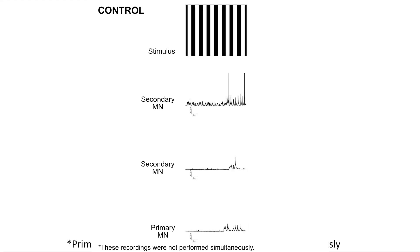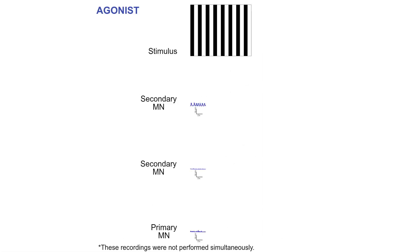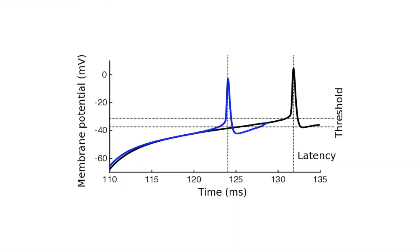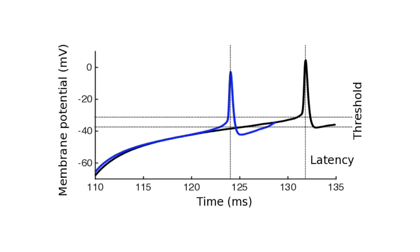We next recorded from single motor neurons using whole-cell patch clamp technique. Under control conditions, in response to moving gratings, some secondary motor neurons fired a few spikes, while other secondary motor neurons and all primary motor neurons were silent. With D1-like receptor activation we saw three results: one, the already active secondary motor neurons fired more spikes; two, the silent secondary motor neurons started firing; and three, half of all primary motor neurons recorded from also started firing. These changes are due to modulation of intrinsic properties leading to a decrease in action potential latency and threshold.